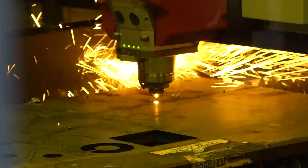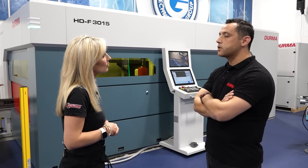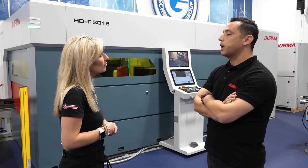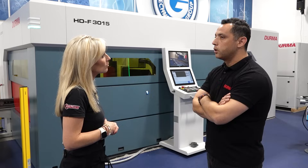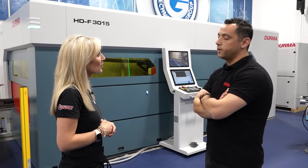Tell me more about the materials you're cutting on a machine like this. We are cutting metal-based materials like mild steel, hardox — which is known in the defense and army sector — aluminium, stainless steel, which you can find even in kitchens and elevators, and also brass, copper, and mostly metal-based materials.